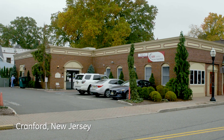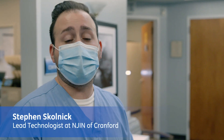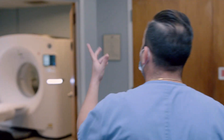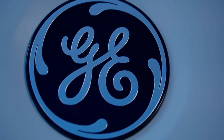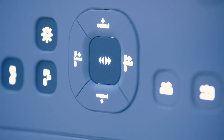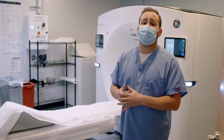Currently at NGIN of Cranford, we're a multi-diagnostic imaging facility. We provide mammographies, ultrasounds, CAT scans. This is our CAT scan room. This is our brand new Revolution Maxima. It covers all bases of imaging for CAT scan, from runoffs to PE studies to your general abdomen pelvis. The quality of this machine is superior.